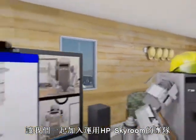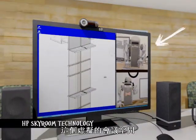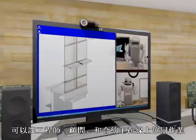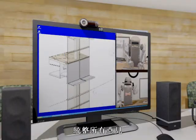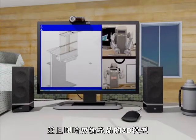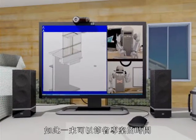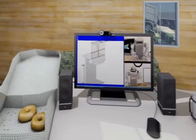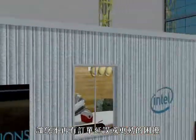Now let's join the team as they collaborate using HP Skyroom technology. This virtual meeting space allows the architect, consultant, and contractor to collaborate live — sharing their ideas, getting feedback, and making updates to the 3D model in real time — which totally minimizes delays in the project schedule and helps eliminate costly errors.